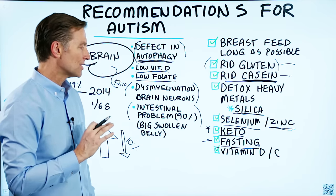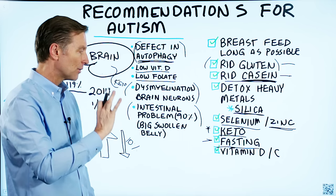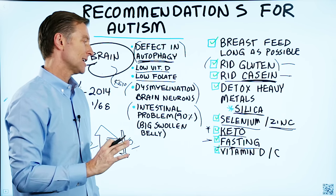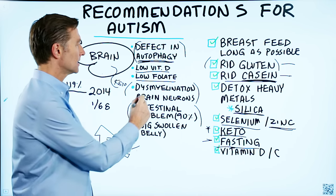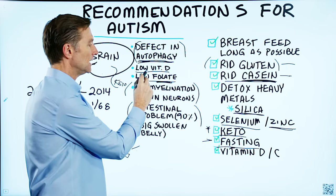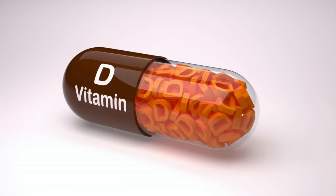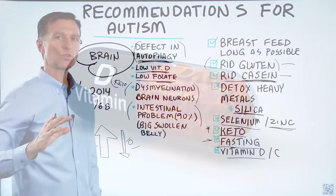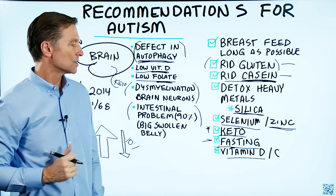You want this child consuming nutrient-dense foods. It might be very difficult, so you might have to do some type of powdered green drink, because a lot of times they don't like eating vegetables — but they need the folate. They also need vitamin D, which is really important for the brain, essential for the immune system, and there's a lot of inflammation going on in the brain as well.